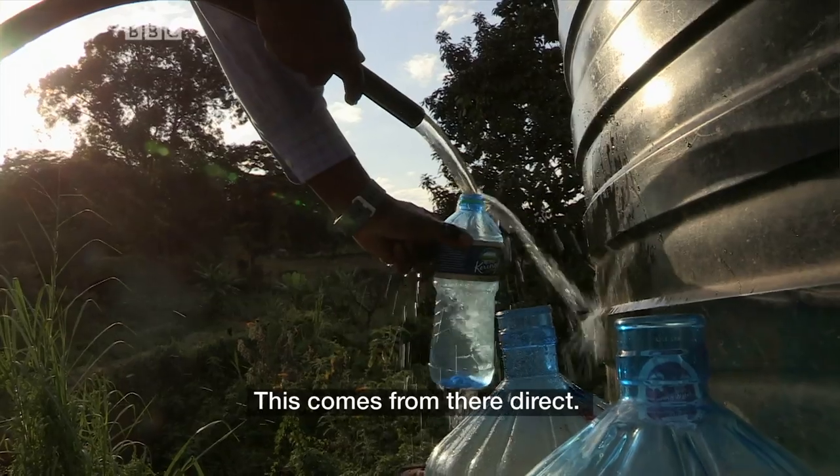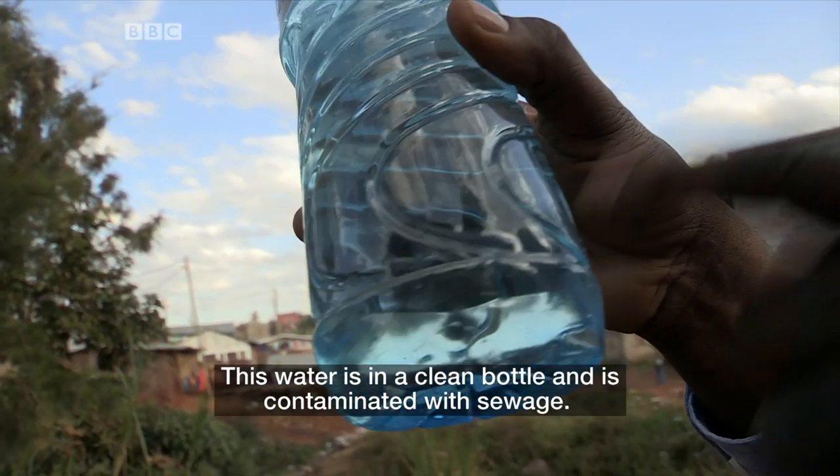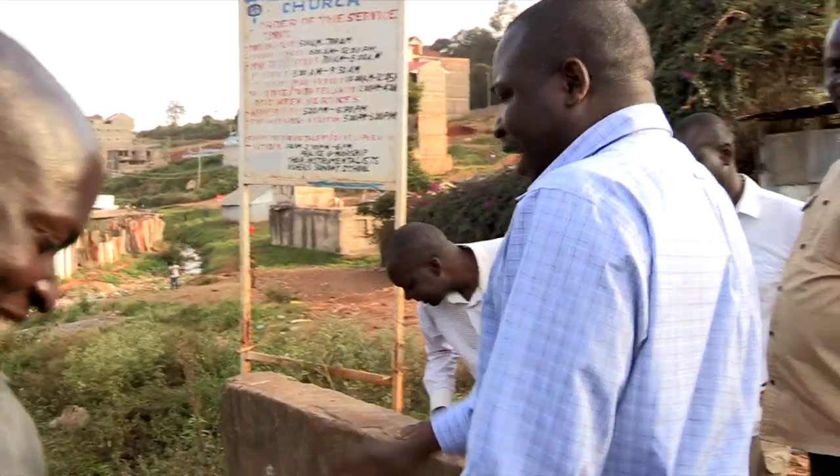These come from here, direct. Look at it — there's stuff floating around in the water. This water is claimed to be clean water but it's contaminated with sewage. And they're selling it to people.